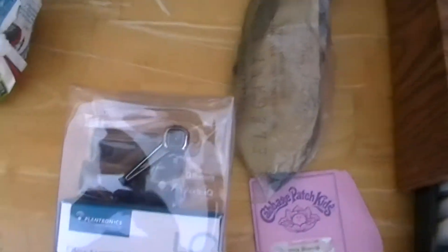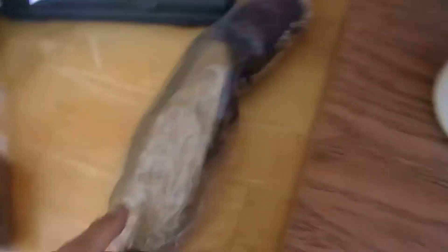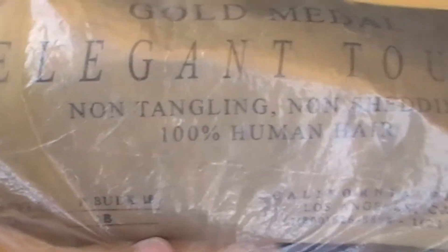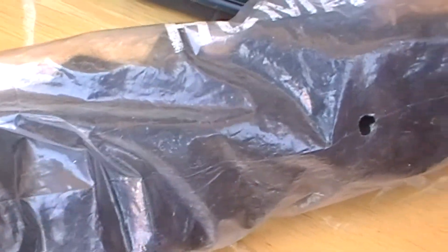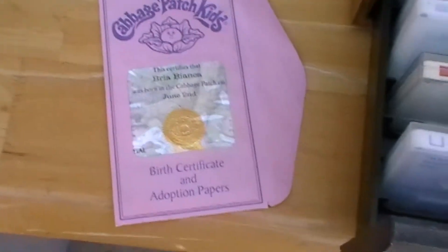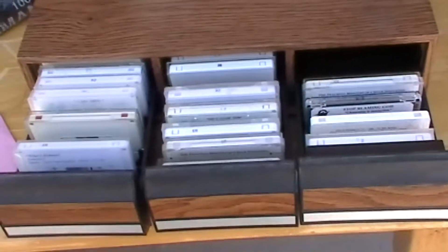This looks to be a brand new Bluetooth in the package. This is 100% human hair — non-tangle, non-shedding, 100% human hair. Not sure what it's worth.